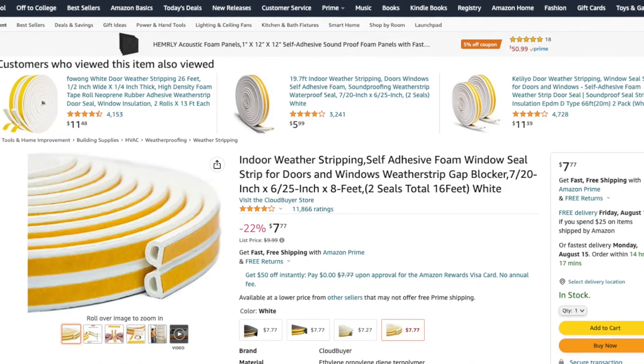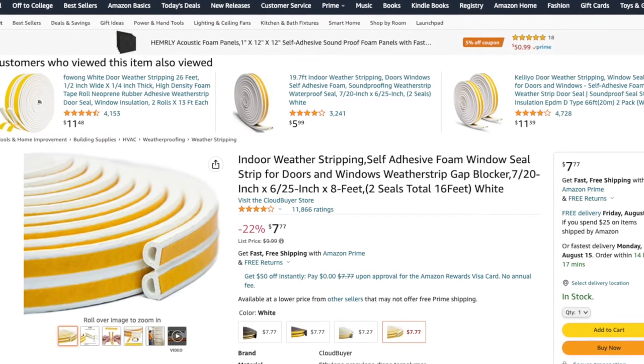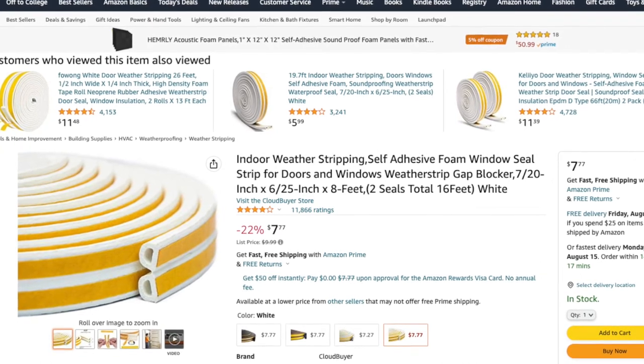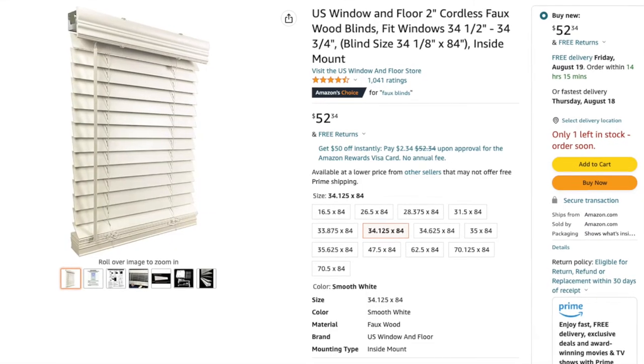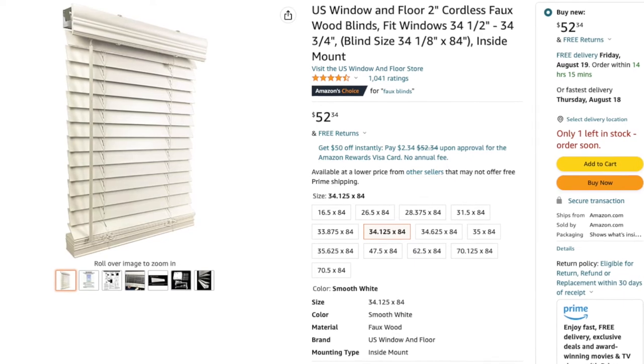Weather stripping helps insulate your property and keeps pests out. One of the quickest energy and money-saving tasks you can do is caulk, seal, and weatherstrip all seams and cracks in the openings of the outside and inside of your property. By sealing uncontrolled air leaks, you can save up to 10 to 20% on your heating and cooling bills. When doing updates on your rental property, purchase durable blinds. The one-inch mini blinds are a quick and cheap fix, but you'll find yourself replacing them year over year, tenant after tenant. A two-inch faux blind lasts and you won't need to replace them year over year.